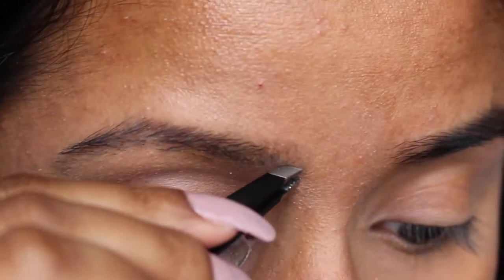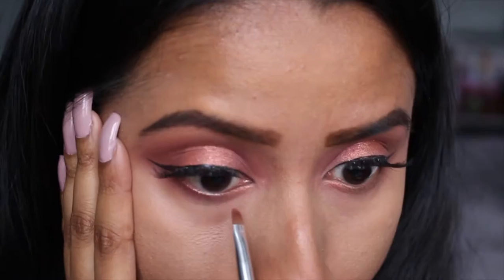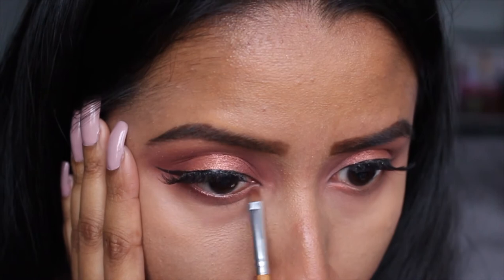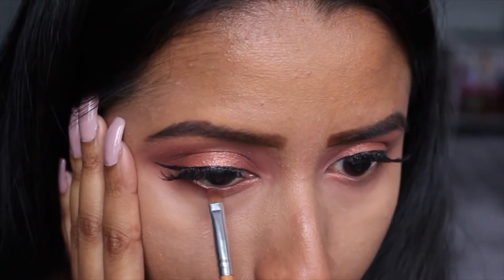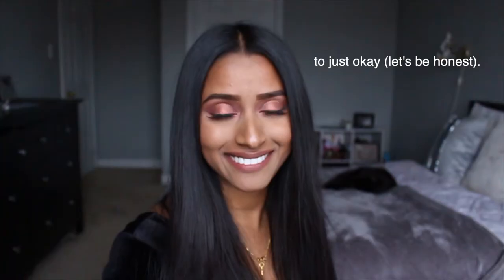Hey guys, it's Anya and today I thought I would do a Valentine's Day transformation video. This is what I would do if I had plans this Valentine's Day, but thanks to the pandemic I don't. But you can still have a safe date night at home, so if you want to know how I went from this to this, just keep watching.